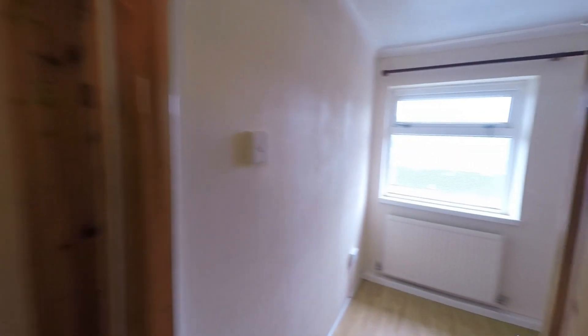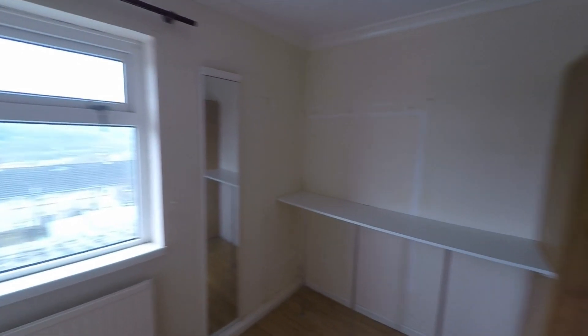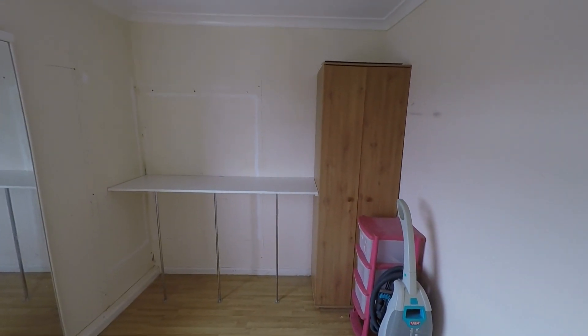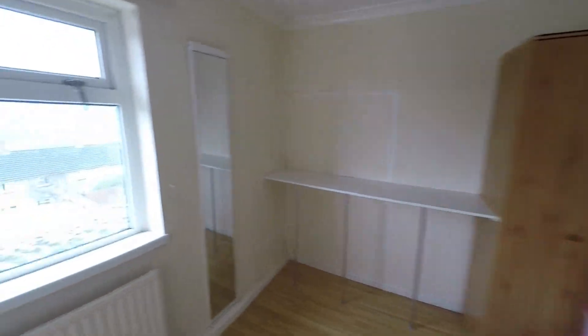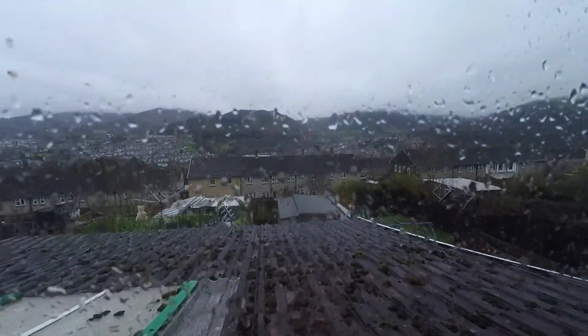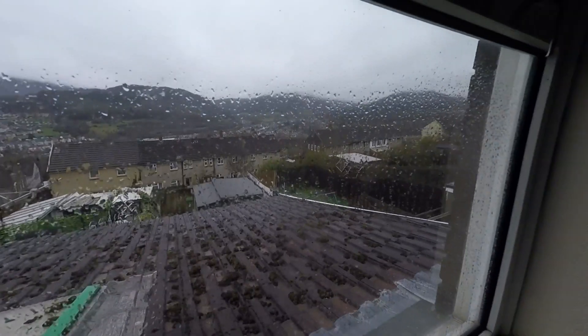Bedroom three is the smallest of the three rooms — you could fit a double in here if required but it certainly is a much larger than average single. This room also benefits from the fantastic views, though unfortunately the weather is against us today so we're probably not seeing them at their best.